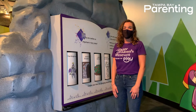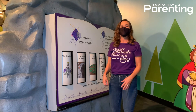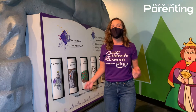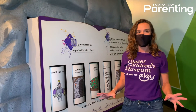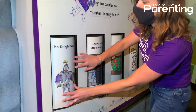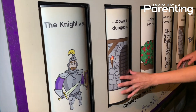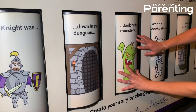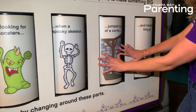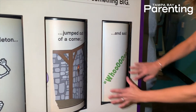One of our favorite things about Castle Builder and castles in general is that it really gives kids a chance to use their imagination, really escape into a fairy tale. And in this case, they can tell their own story. So here I've got: the knight was down in the dungeon and he was looking for monsters when a spooky skeleton jumped out of a corner and said, Whoa!